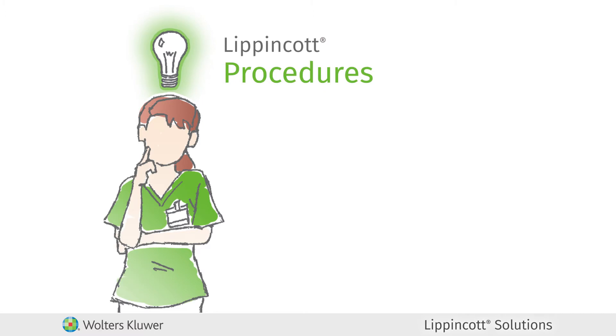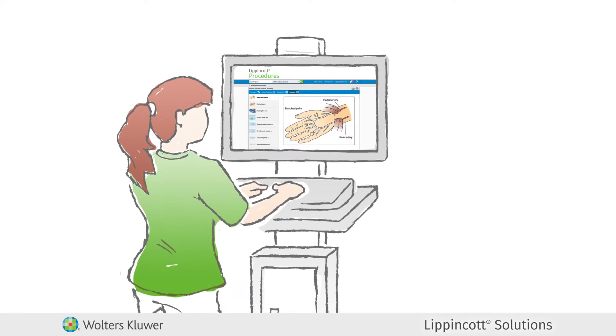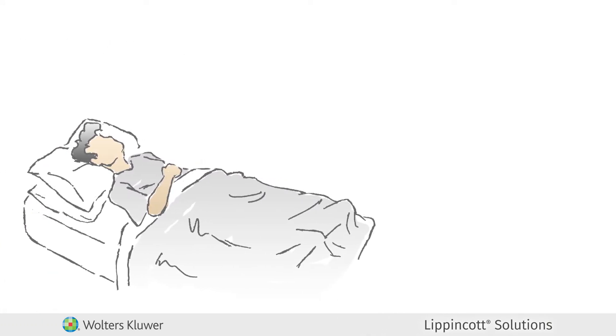Lippincott Procedures provides step-by-step instructions for over 2,100 procedures and skills from a wide variety of specialties that you and your staff need to perform at the bedside.